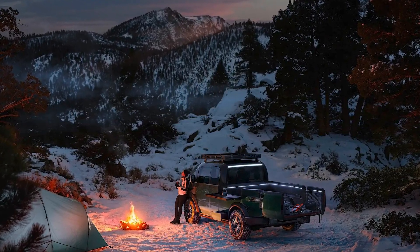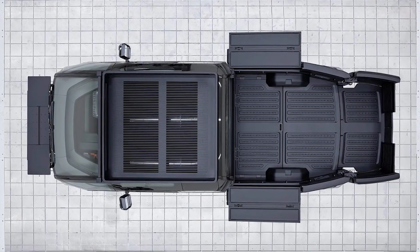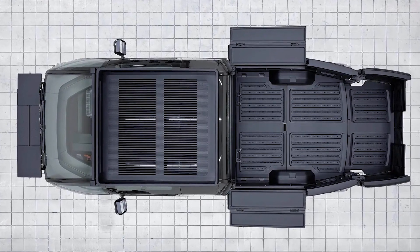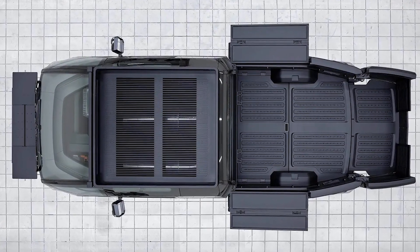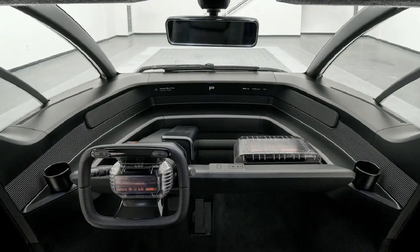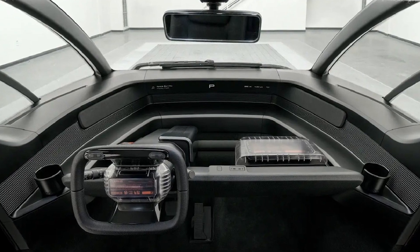Lastly, the Canoo pickup truck has plenty of storage space with an extended cab interior, additional storage area behind the digital display instrument panel, and a front trunk, providing even more storage space. So if you're looking for an electric pickup truck, the Canoo should definitely be on your list. Don't forget to subscribe to our channel for more updates on the latest EVs.